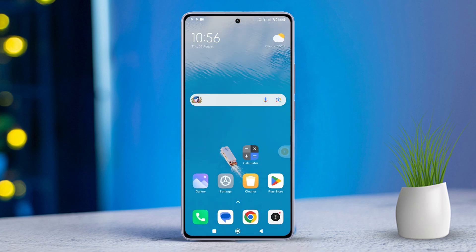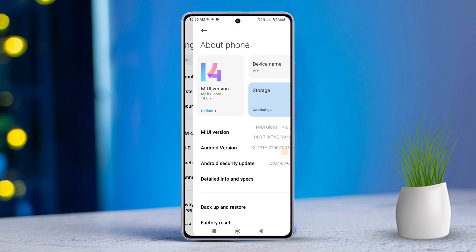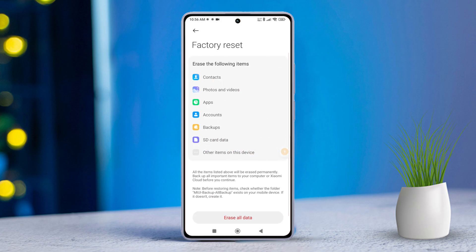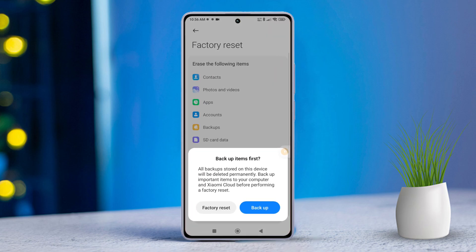Solution 3: Factory reset your device. First, open Settings. Then tap on About Phone. Next, scroll down and tap on Factory Reset. Then tap on Erase All Data. If you have a password or PIN, enter it and tap Next. After that, tap Factory Reset and follow the on-screen prompts to reset your device. Once done, the issue should be resolved.